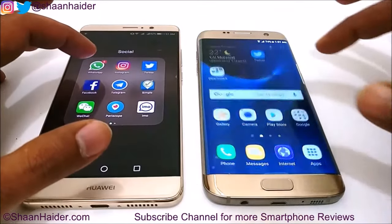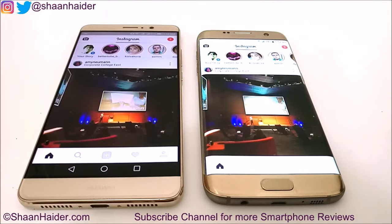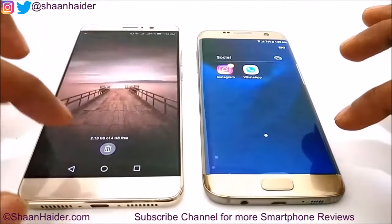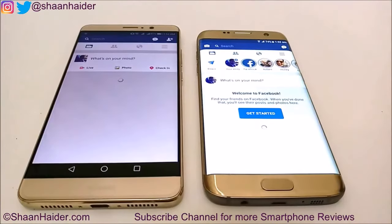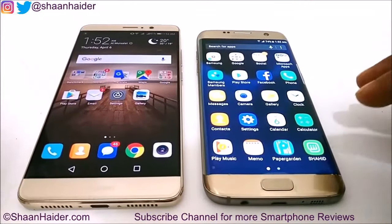Let's launch Instagram. Both devices launched the Instagram application and loaded the content at the very same time, so this test is a tie. Now let's launch the Facebook application. Once again Samsung Galaxy S7 Edge performed slightly better than the Huawei Mate 9 in launching and loading content on Facebook, so the winner here is Samsung Galaxy S7 Edge.